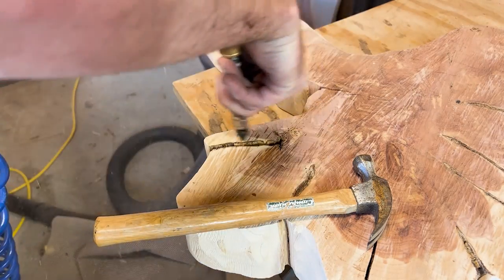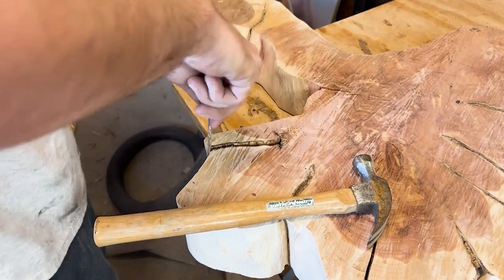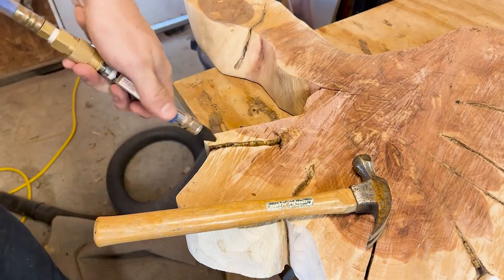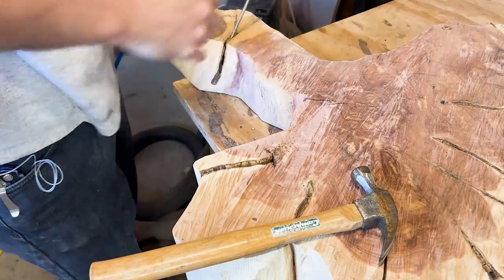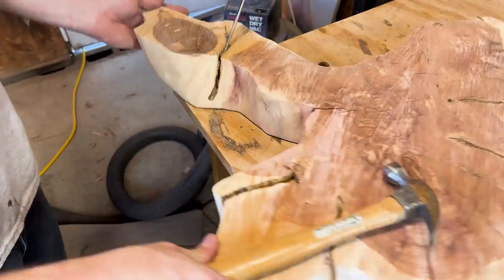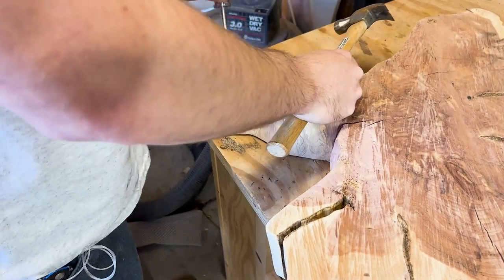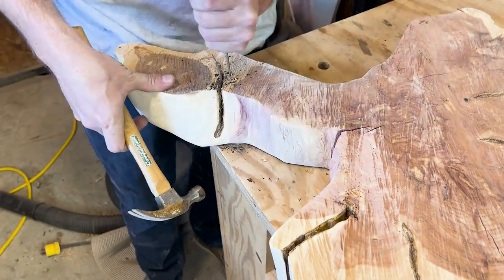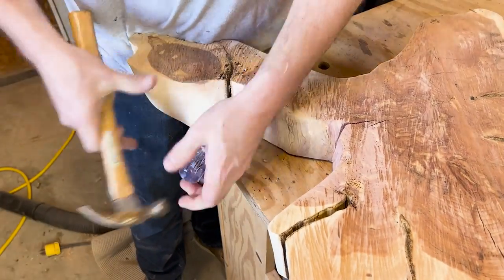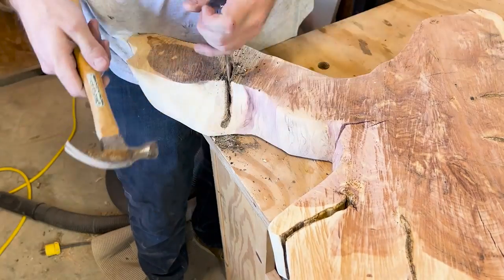I ended up counting all the growth rings and it came out to be just around 74 to 75 years old. Most of the time these large cedar trees are left in farm fields along fence lines or to mark rocky outcrops, so they can get to a pretty big size. The oldest cedar I had ever cut down at the preserve was right at 134 to 135 years old — pretty old especially for an evergreen like eastern red cedars.